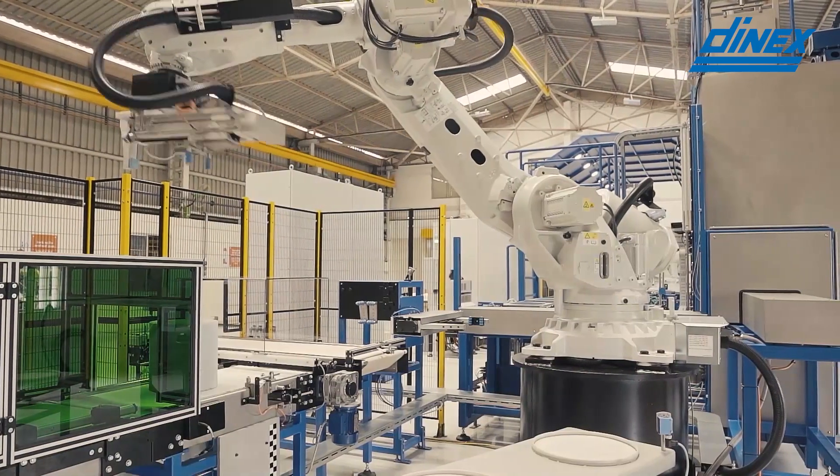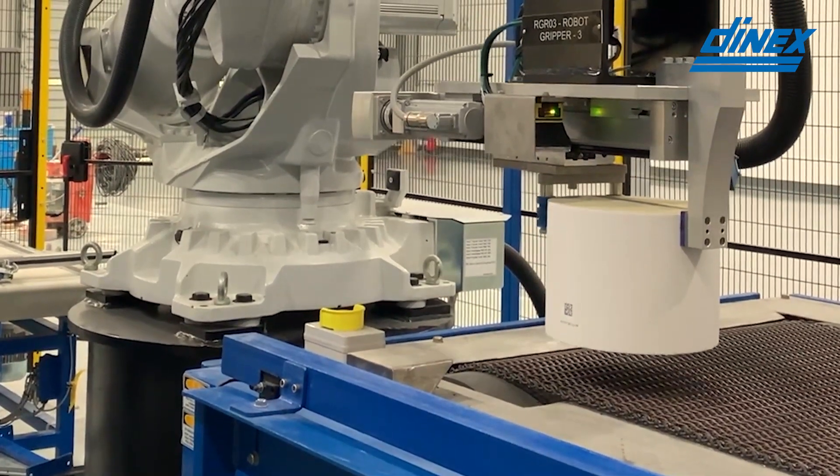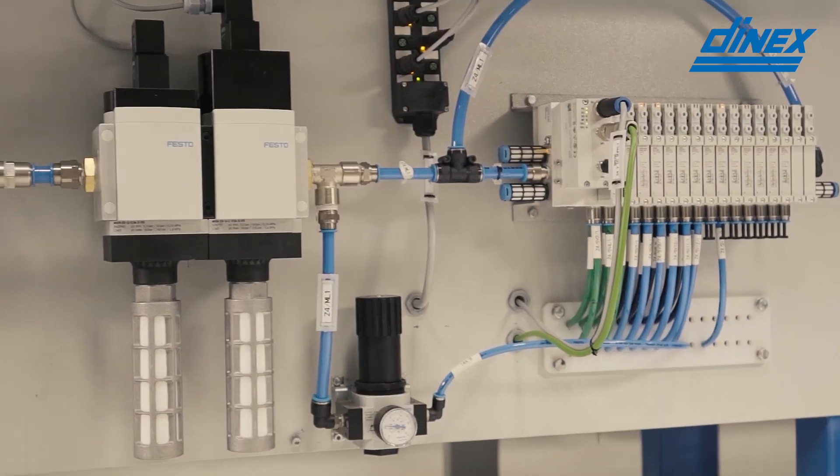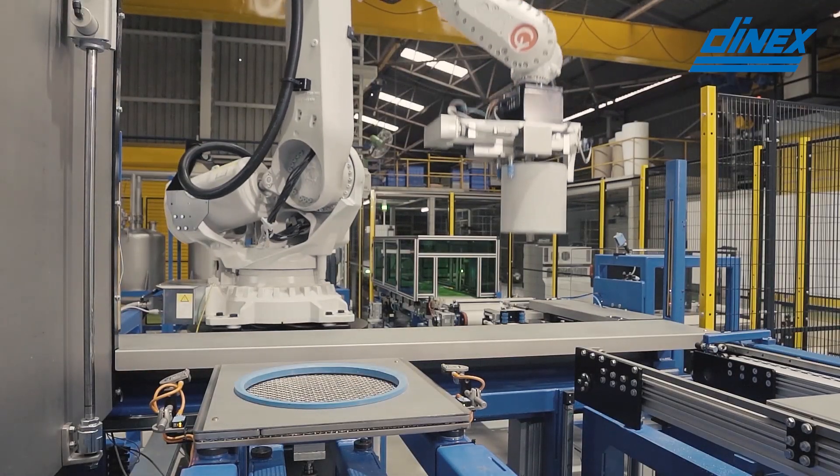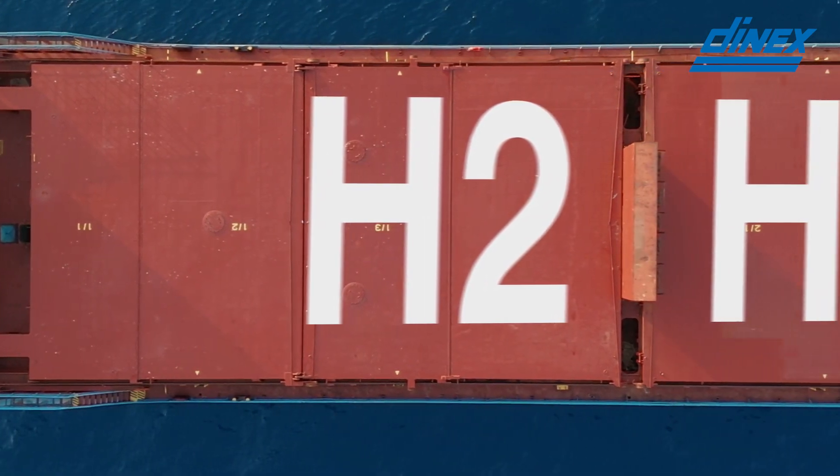Catalyst and coating are core competencies of Denex from our exhaust after-treatment technologies. We are now relying on this knowledge and expanding it to develop the catalyst coated membranes. Our target is to develop the CCMs, optimize them in terms of efficiency and cost, and industrialize them.